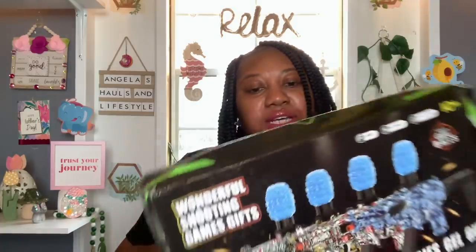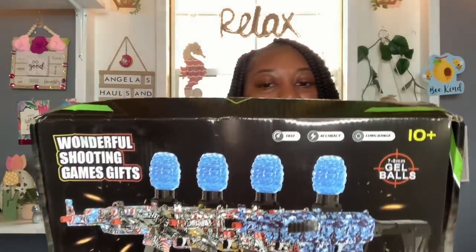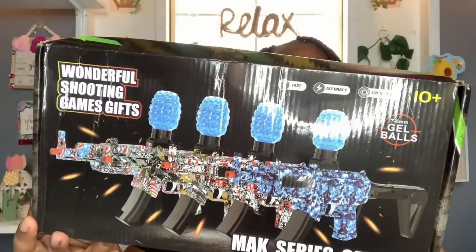Just like I found this little Orbeez gun. This one says 'Wonderful Shooting Game' — Fast Accuracy, Long Range — for children 10 years and up. My son is 10 years old. It requires 7-8mm gel balls. It says 'A Max Series Gel Gun.' So that is what it looks like.